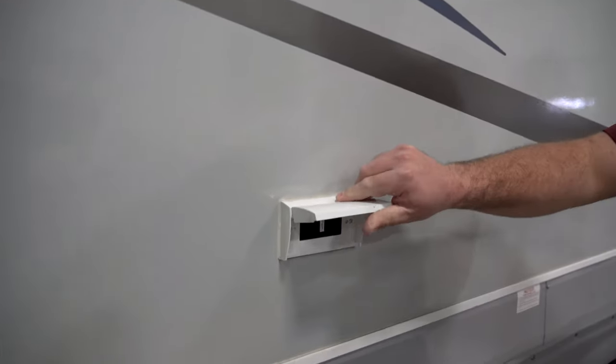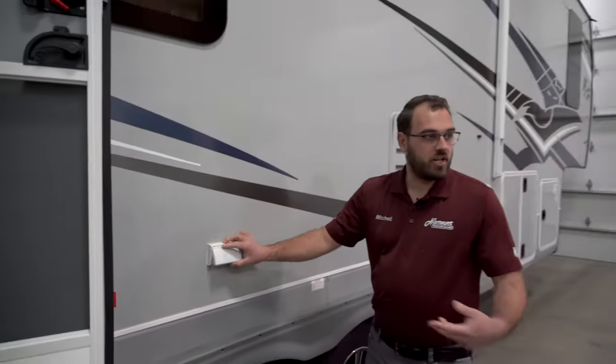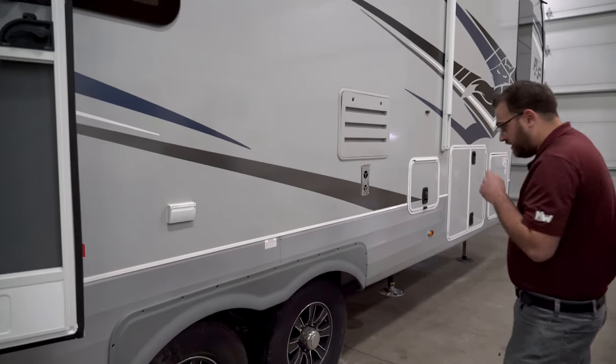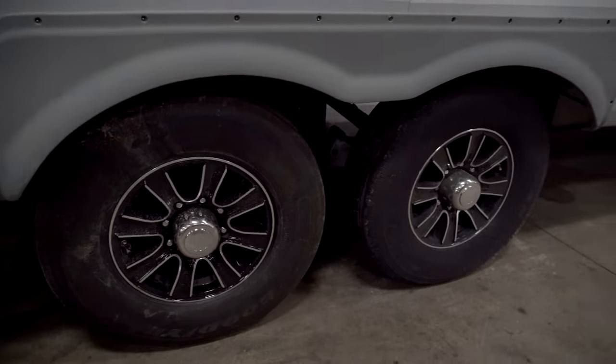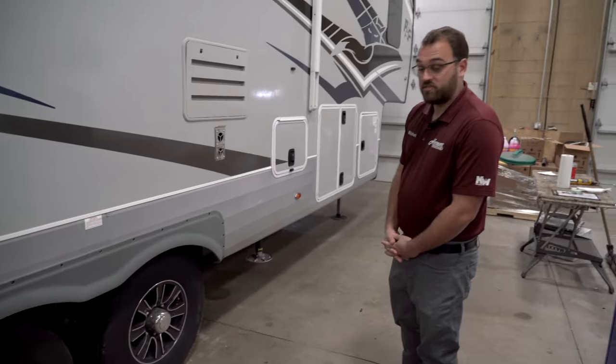Right here you're going to have 110-volt power outside, so if you are plugged in with shore power or running a generator you will have power outside the camper. The Arctic Fox also comes standard with Goodyear tires on all their fifth wheels — a top-of-the-line tire as far as RVs go.